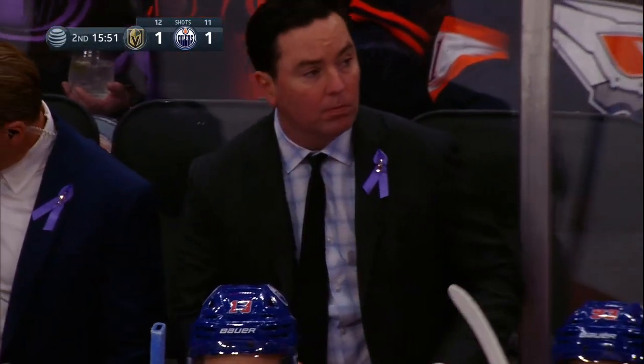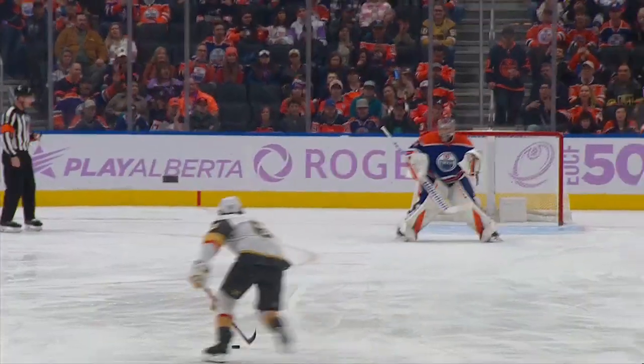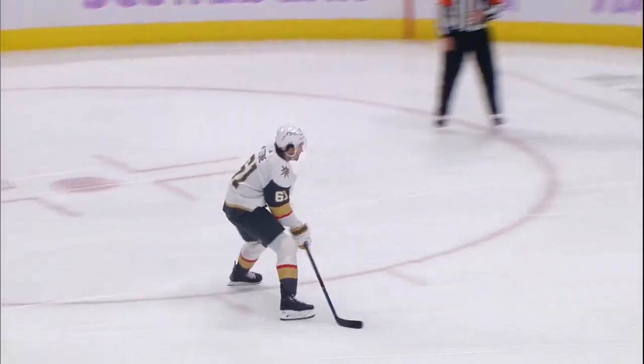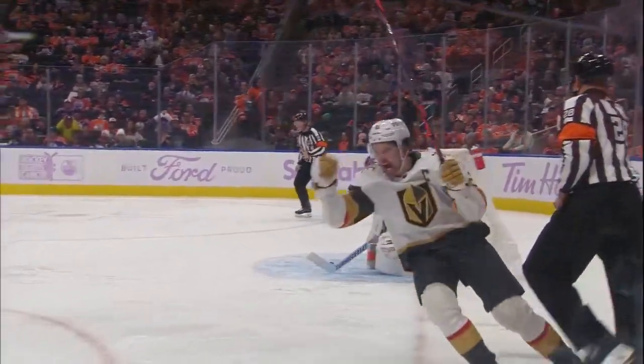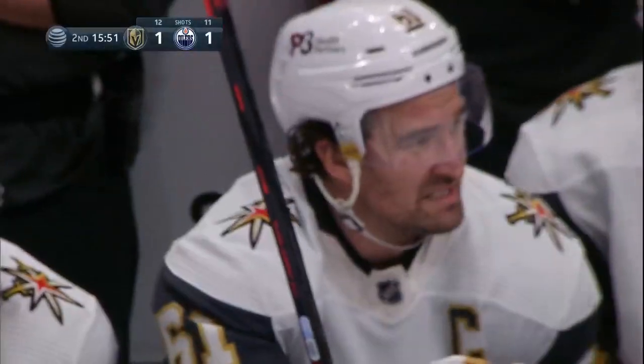The captain comes through. No messing around on this one — he's looking for 5-hole. And he gets it coming in for the move. You can see right there, quick shot. Sees that open space between the pads. And Stone, goals in back-to-back games now, his sixth of the year. And the Golden Knights have their first lead of the game.